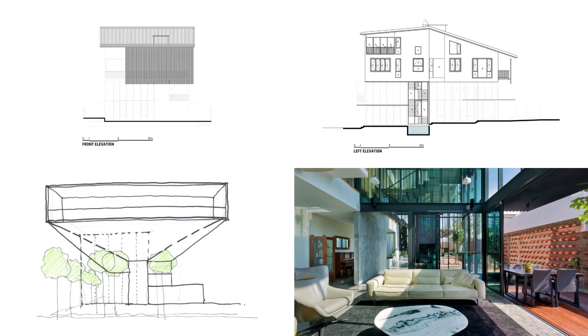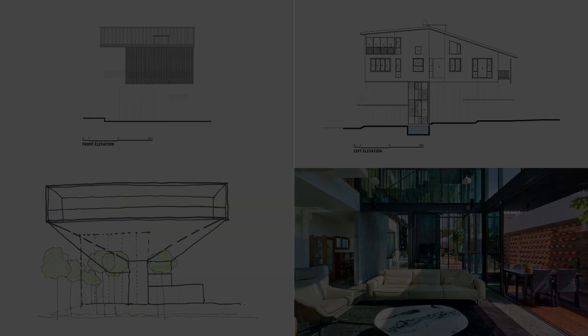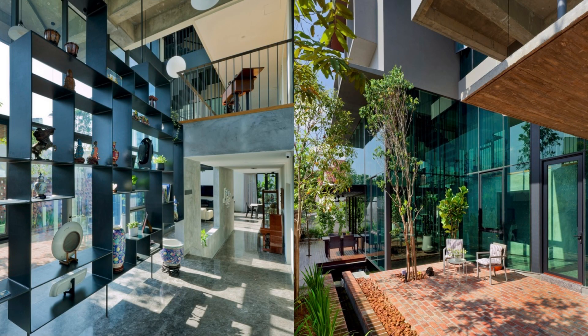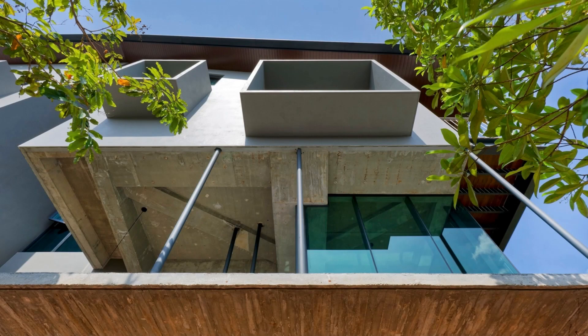Commissioned to embody the essence of minimalism while ensuring functionality for a modern family, this northeast-facing abode ingeniously integrates elements to address the split-level site and combat the relentless tropical sun.